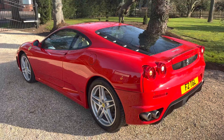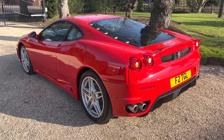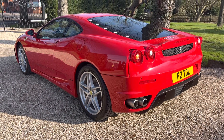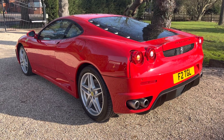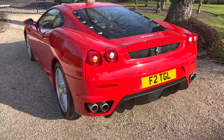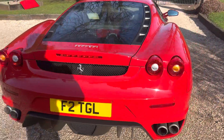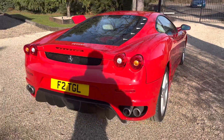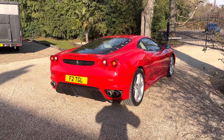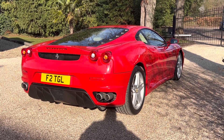So there we have it — an absolute gem of a 430 Coupe, a normally aspirated V8 Ferrari. We all know where the values are going at some point. It's a very rare car at sub-£90,000, so please get in touch if you have any enquiries. We welcome part exchange, can sort finance, and offer full dealer facilities. Feel free to take advantage of our nationwide delivery service — we'll get it to you safe and sound in enclosed transport. Thank you for watching.